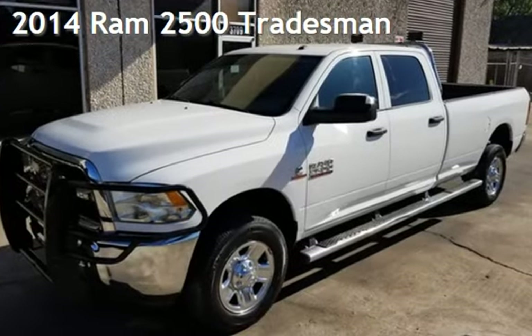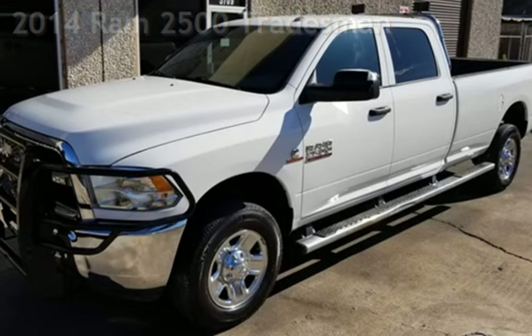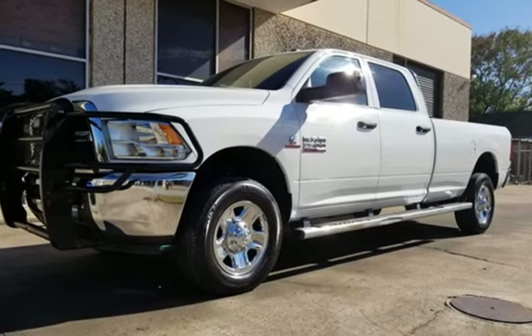Presenting a pre-owned 2014 Ram 2500. This four-door truck has a six-cylinder, 6.7-liter i6 engine, with four-wheel drive and an automatic transmission.